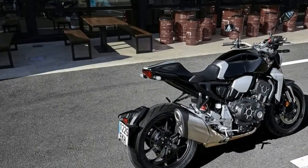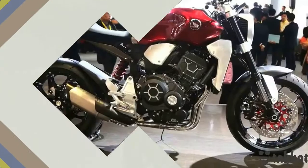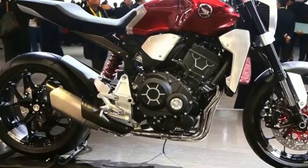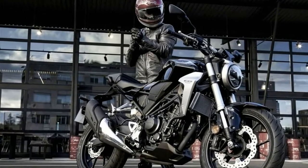Sitting inside the frame is a 998cc inline 4-cylinder engine with liquid cooling. The power plant pushes out 145.4 PS of power at 10,500 rpm, and 104 Nm of torque at 8,250 rpm.